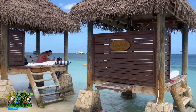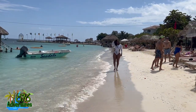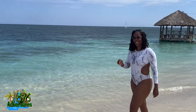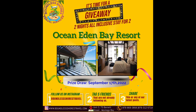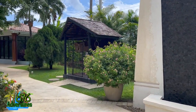The cabanas in the water say 'Sandals' and 'Reserved,' so I guess not everyone had access to those. Coming up next I'm going to show some of the different restaurants and the spa area. They also have a Hobie cat, kayaking, paddleboard, and I think scuba diving as well — though I know for a fact scuba diving is over at Sandals Royal Caribbean.